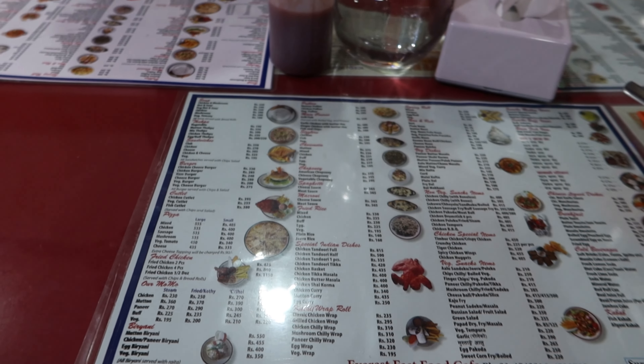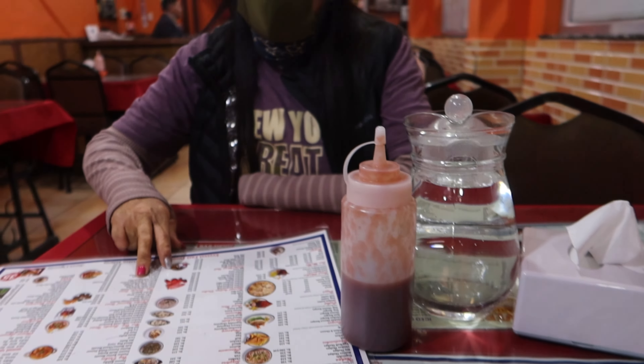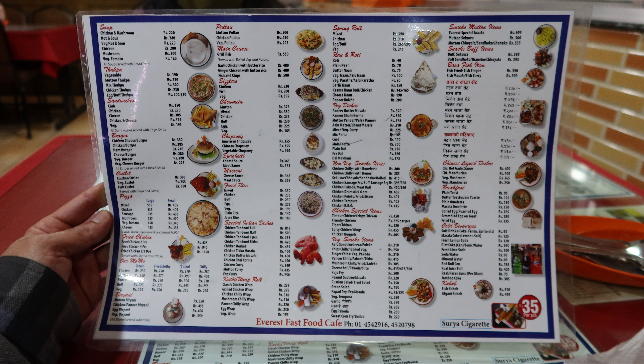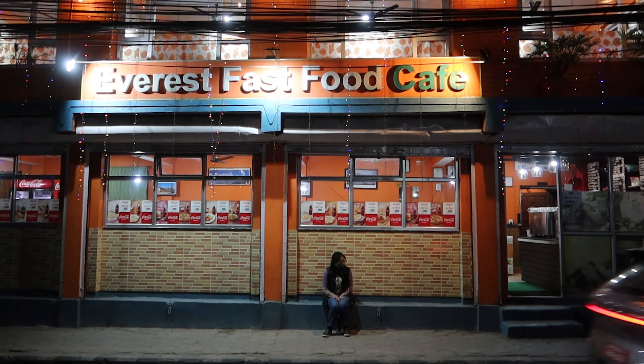All right guys, we came to Everest Fast Food and Cafe and it's right across the street from Bapaterina. So we're gonna see what they have. This is the drinks, espresso drinks - they have a little espresso bar right over there.